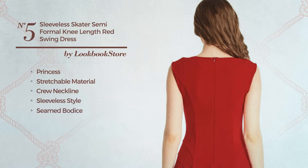Sleeveless style, seamed bodice, full circle hemline and concealed zipper. Available exclusively in this color.